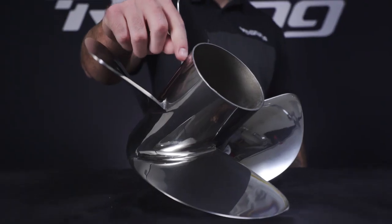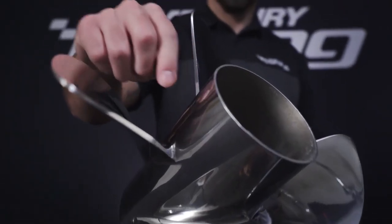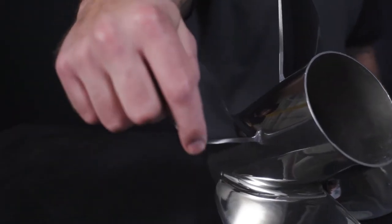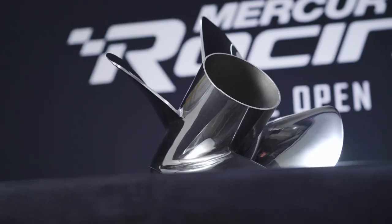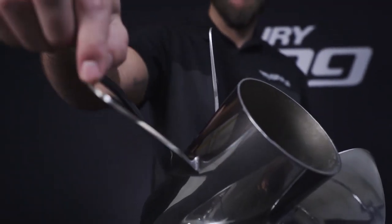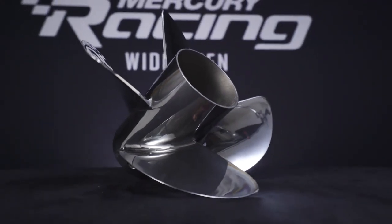Three of the key features that make the Rev4 such a great prop for center consoles are the long non-flared barrel, the added tip cup for bow lift, and the ability to dial your RPM in with half-inch pitch increments. A couple more key benefits are the great stern and bow lift from that flat barrel and the tip cup, as well as having three great finishes to choose from.